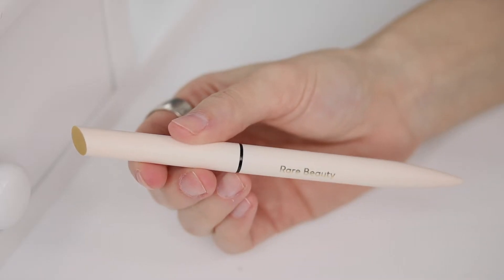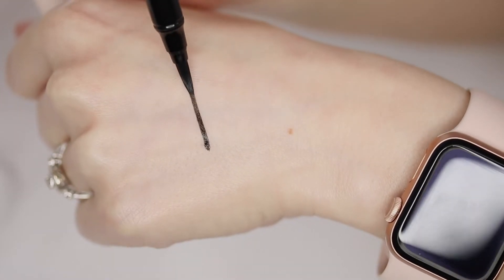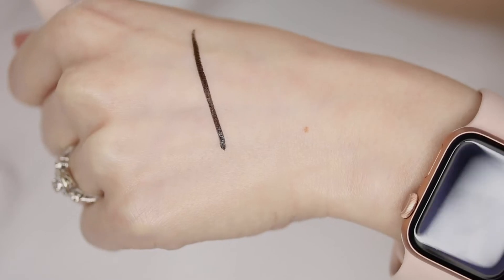This is a long-wearing waterproof matte liquid eyeliner with over 1,000 vegan bristles. It won't smudge, streak, or feather. So let's go ahead and put that to the test. Let's go ahead and talk about the packaging.